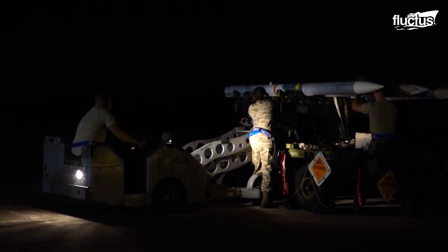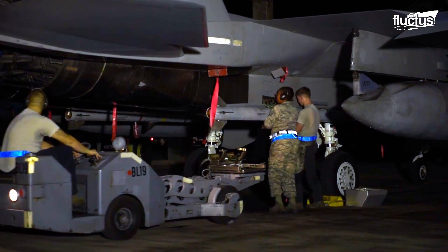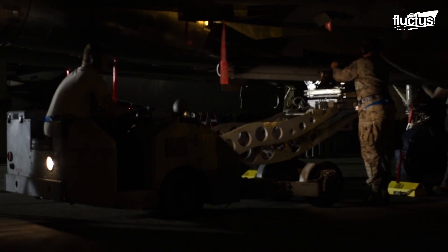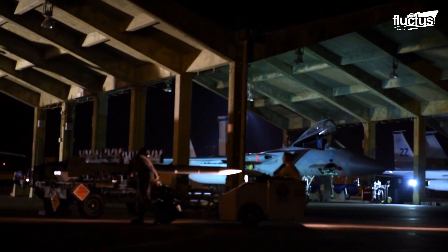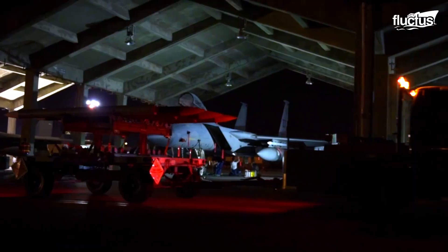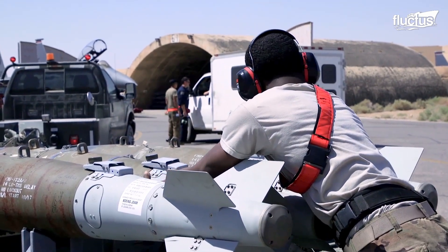As with any other combat aircraft, the loading of live ordnance is taken very seriously by members of the maintenance groups assigned to armament systems. Since these weapons can weigh hundreds of pounds or more, ground crews typically require the assistance of specialized vehicles and loaders to move each one into place. These missiles and bombs are largely considered safe until armed.